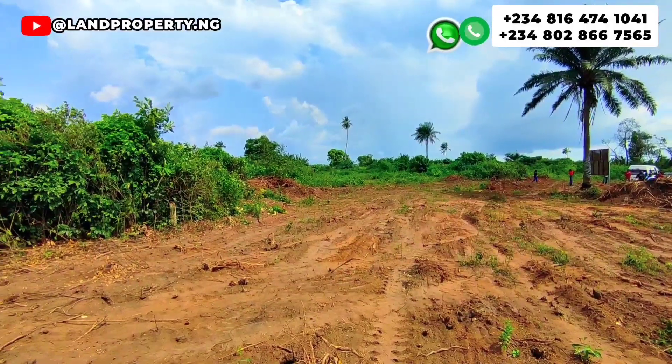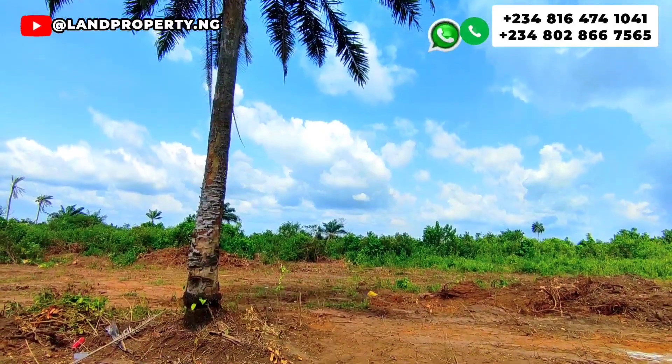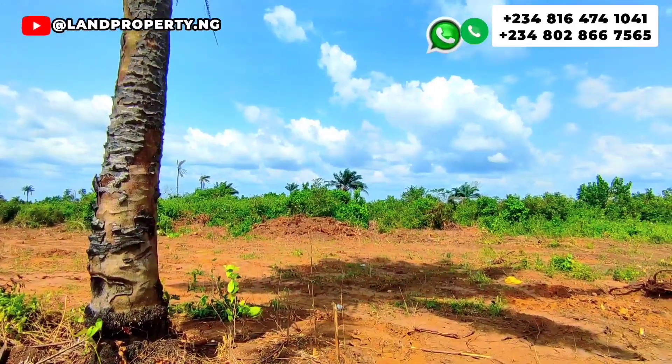Even with all this development, this particular estate is very, very cheap and affordable.